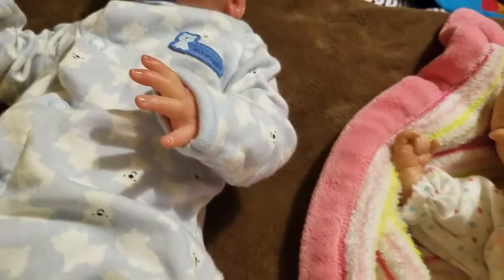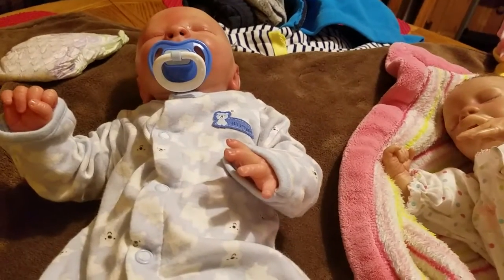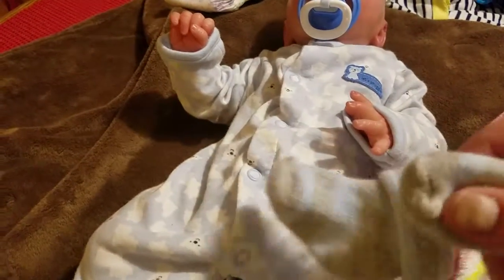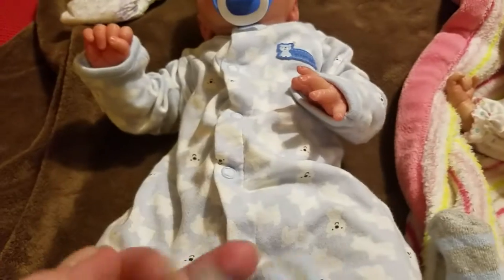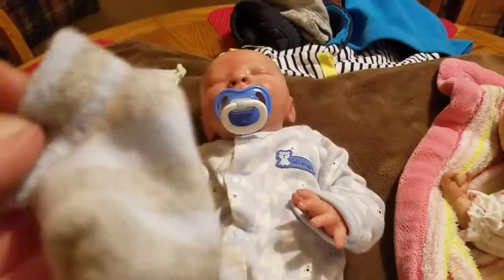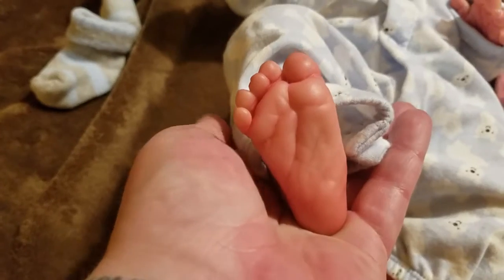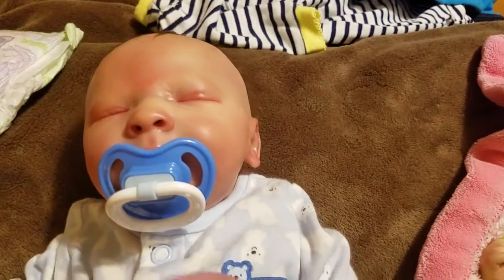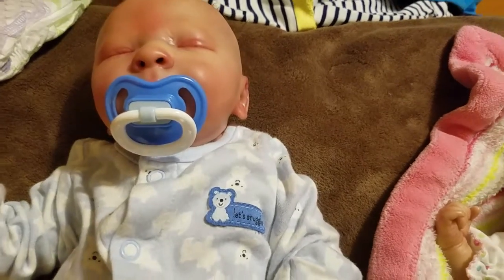Hey Brookie, can you do Mommy a favor? Can you get this brush a little wet? Just a little bit, honey — just a little bit of water on it. I don't want to use the conditioner right now. I'm debating if I want to put Caleb's socks on him. Just warm water, hon — it's fine. I'm debating on if I want to put his socks back on him, but I don't know. He feels a little warm because it is warm in my house. Look at his little toes. I love these babies so much — a bushel and a peck.